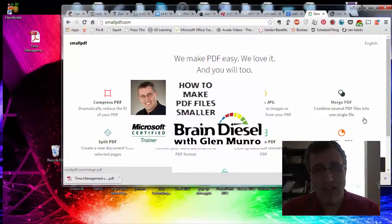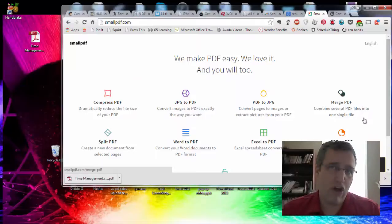Hi, my name is Glenn Monroe and I own BrainDiesel. Today I want to talk to you about a service you can use called SmallPDF.com. This is a great way for you to reduce the file size of a PDF.